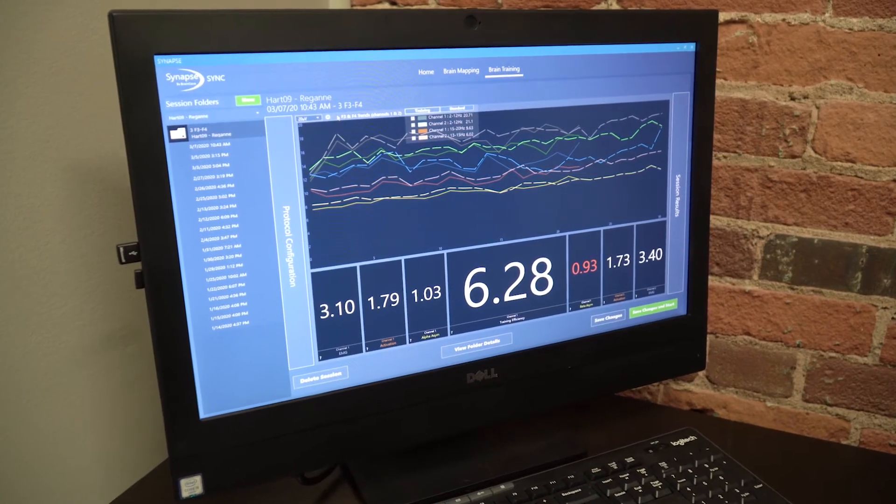At Brain Train Centers, we do initial consults which are assessments of the brainwave activity. They're called QEEGs — quantitative electroencephalogram. This is a recording of the brainwave activity. We record 12 different areas of the brain and we're just trying to assess how the brain is firing, how the nerves are communicating, and how it's balancing — how it's working for the client.